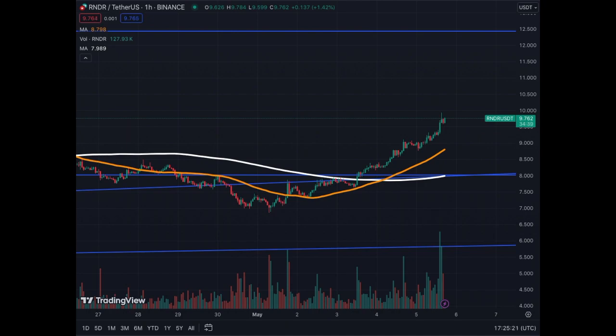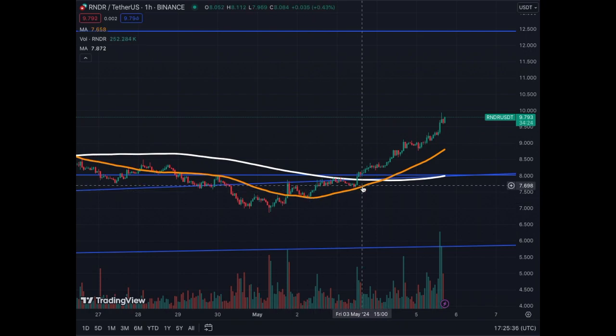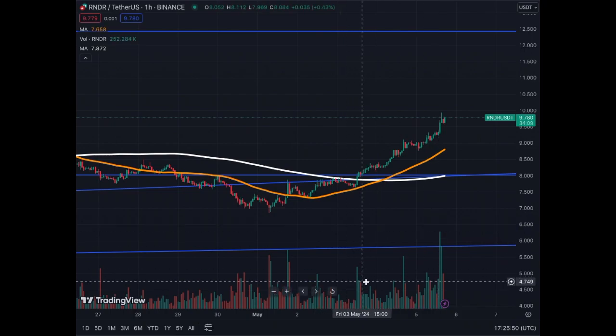On the one-hour chart, it's a straight line up to the right since we touched the MA50 support here at around $7.35 to $7.60. We touched it at $7.35, touched it again at $7.60, and since then we've been following the trend line of the MA50 — same for the MA200. We see an increase in volume here, so very, very bullish on the one-hour chart for Render token, part of the AI narrative.